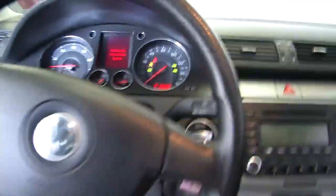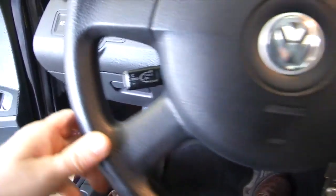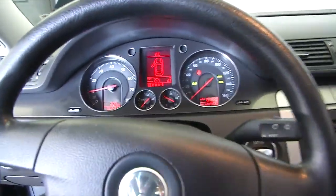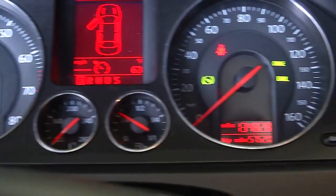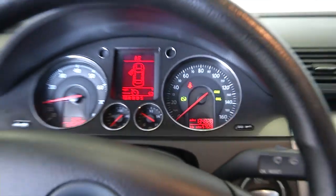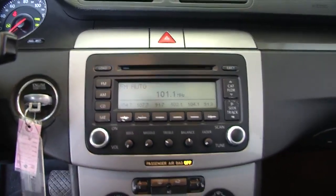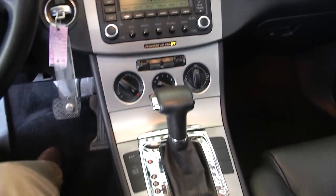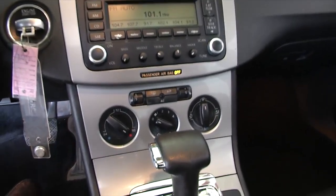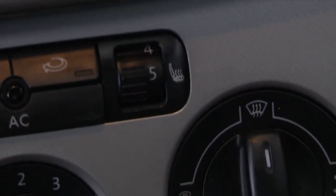Vehicle starts right up. Cruise control. Just confirming on the mileage — 134,800. CD player, AM, FM, audio controls. Heat controls. Heated seats — you can control each seat individually. Air conditioning.